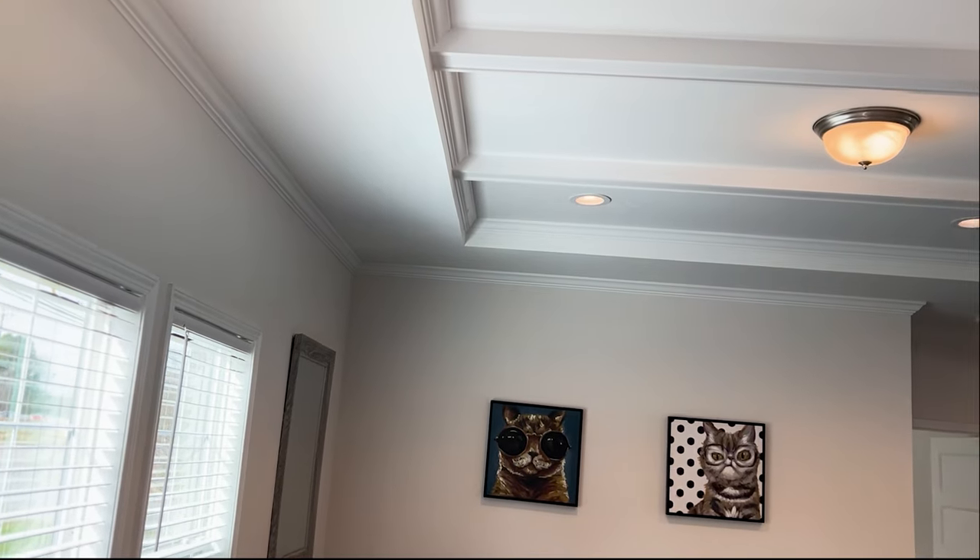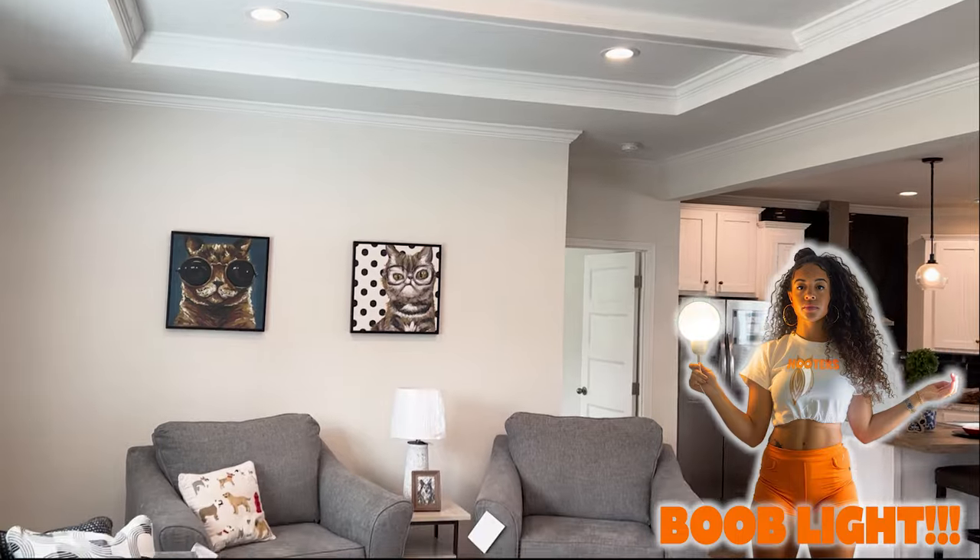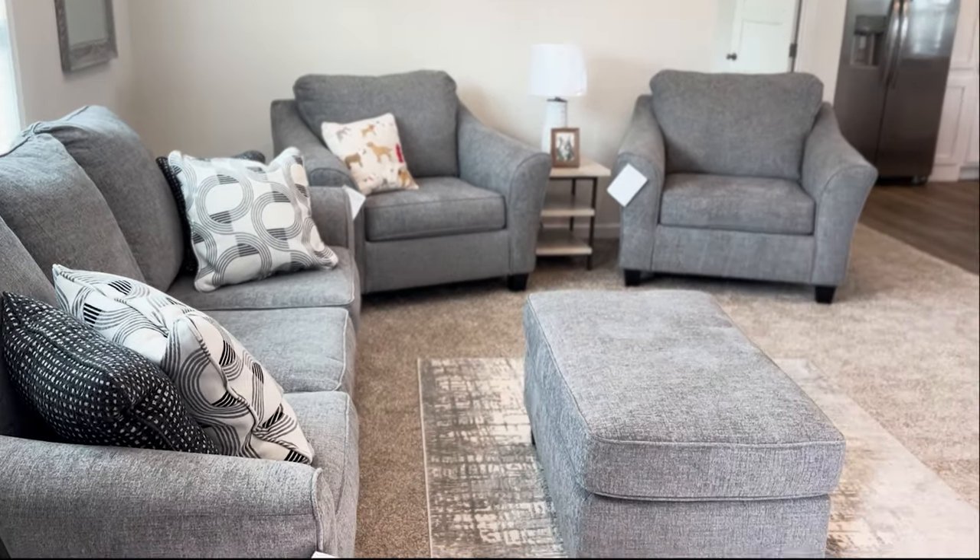First impressions of the living room — nice tray ceiling. Got the boob light there; I don't know how I feel about the boob light. Got a nice floor plan here.